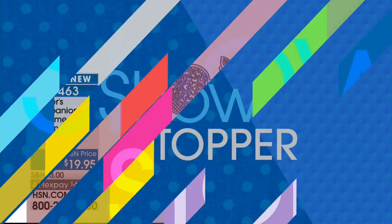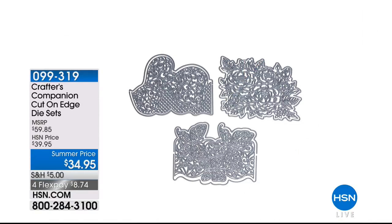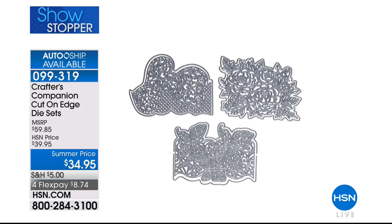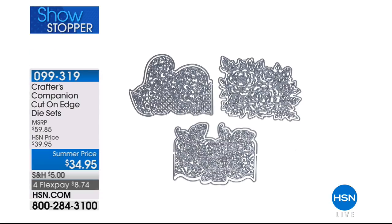Coming up — a showstopper. This is the Crafter's Companion cut-on-edge die set. They're so elaborate. These are the most intricate dies we have ever made and brought to you. Just on the feedback we've had, these cut out so differently and uniquely because you've got three parts in each die. You're going to be totally blown away by these.